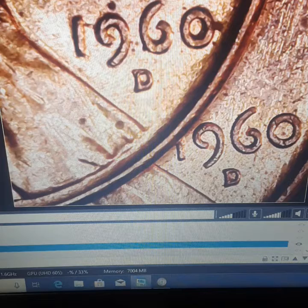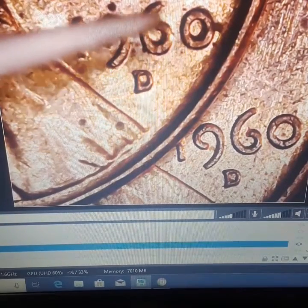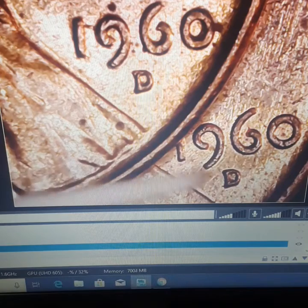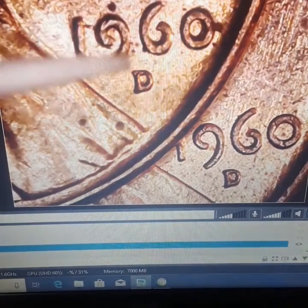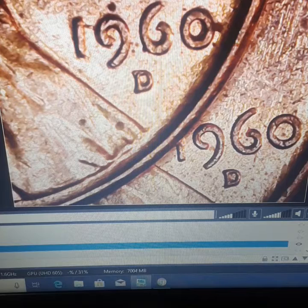Can you tell me which one is the small date and which is the large date from what I previously explained for the Philadelphia coins? If you said the one on top is the small date, you are correct. Just like the Philadelphia coins, the large date curves in more — the nine curves in more, the six curves in more. On the small date up top, there's your little donut again, and those half C curves.